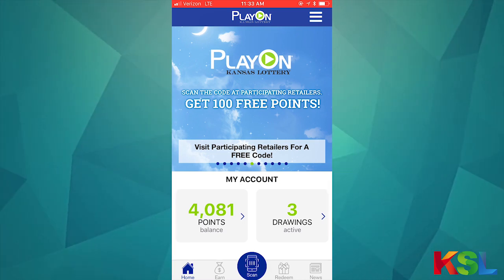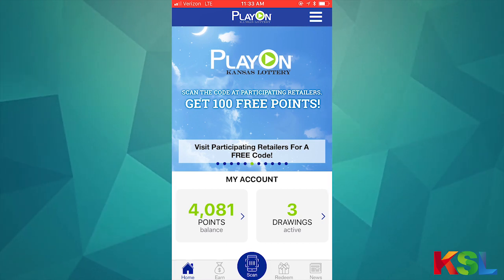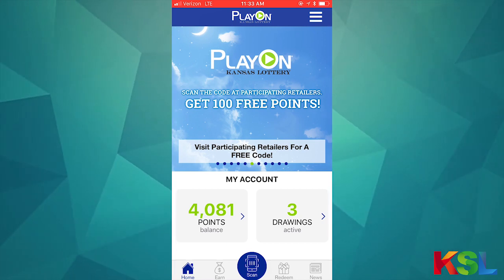There you have it — that's how you use the new ticket checker function in Play On and all the other features within the app as well. Thank you for watching and thanks for playing the Kansas Lottery. Good luck!